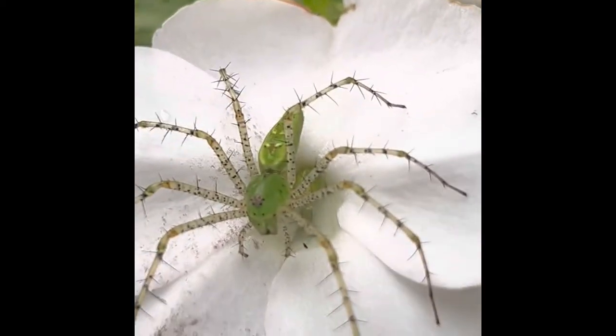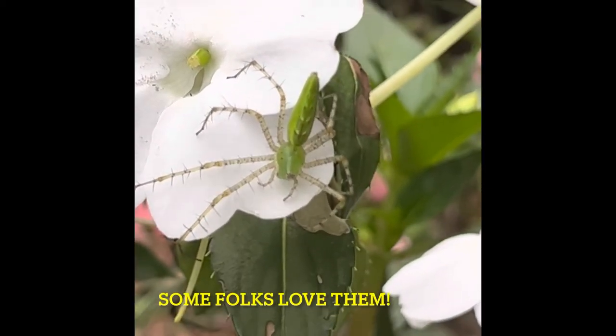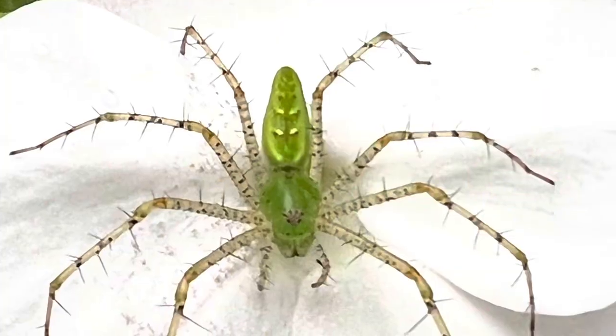It loves Japanese beetles, cabbage loopers, and corn earworms, and to a lot of gardeners this spider is endearing because it's a native predator and a form of natural pest control.